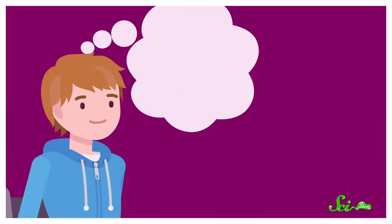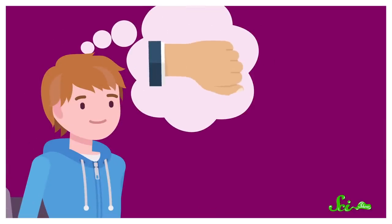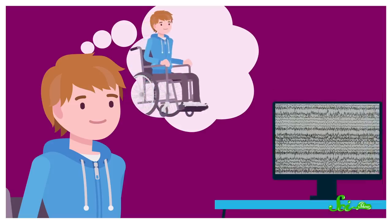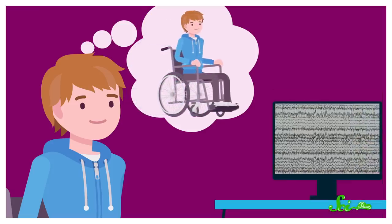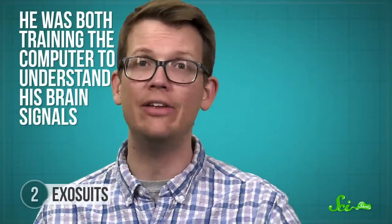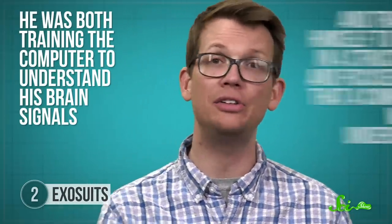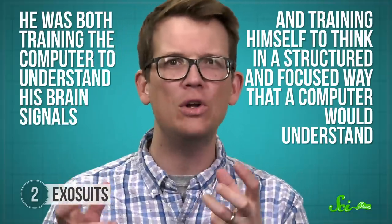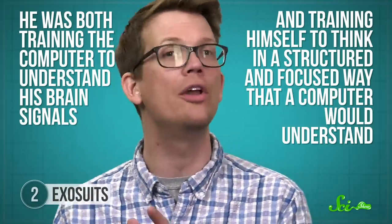The team started by having the patient think about a specific action, like rotating his wrist or moving a wheelchair forward. The computer, which was hooked up wirelessly to his brain, would record the signals that thought created. Then, over the course of two years, the computer created a model of the patient's brain — basically like a dictionary that matched brain patterns to movements. In a way, he was both training the computer to understand his brain signals and training himself to think in a structured and focused way that a computer would understand.